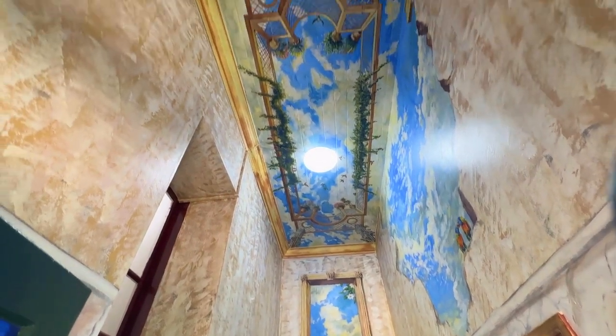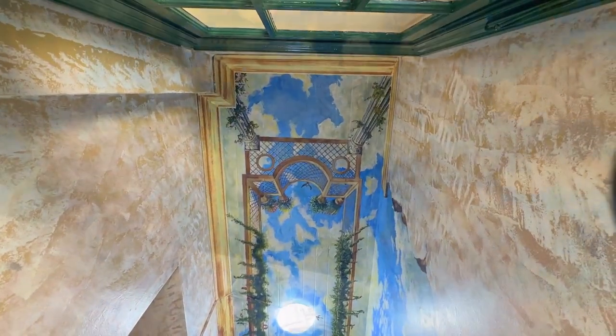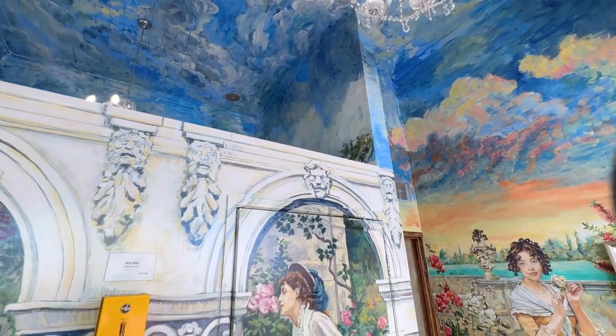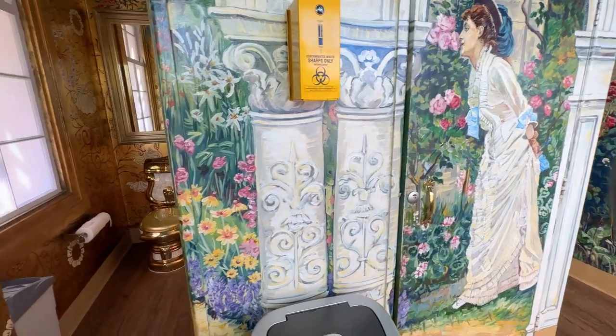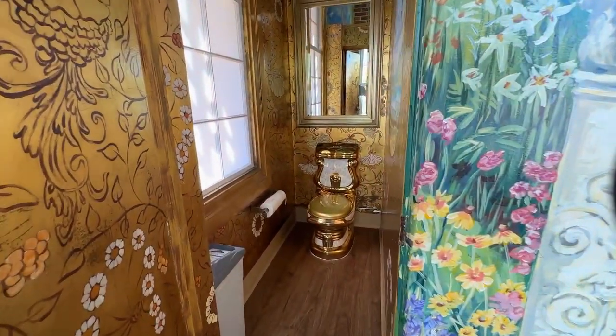The ladies' toilets are painted in a Victorian theme and also include the crimson bottle brush which is the floral emblem of Maryborough. There is also piped music, chandeliers, gilded mirrors and a gold toilet.